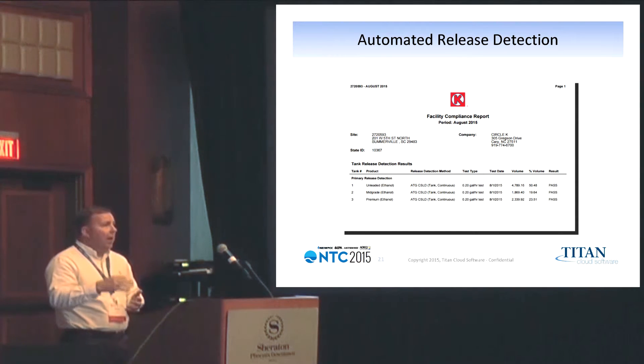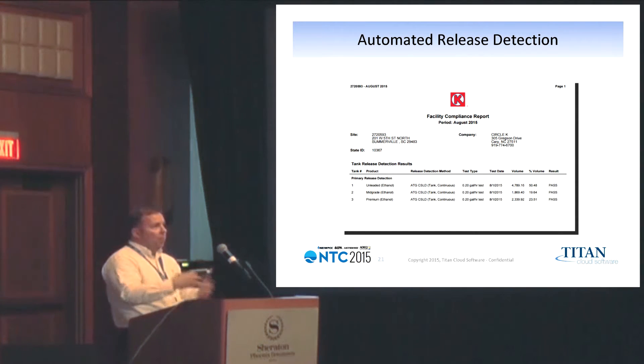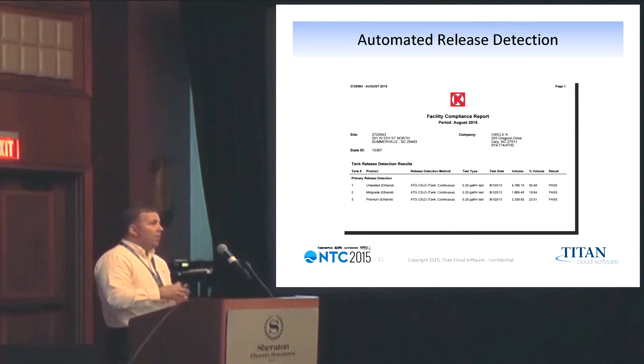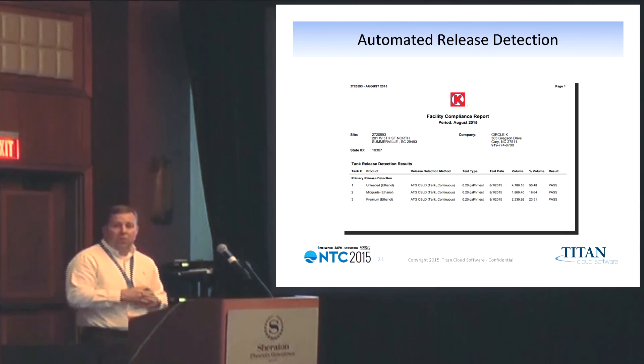They can view that and capture any of the points, print them out and have them as part of their record, or they can just view it and make the documentation within their system.